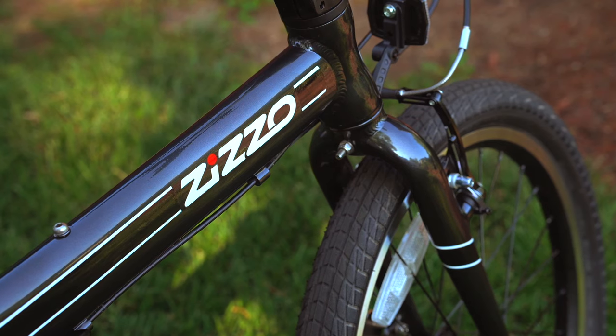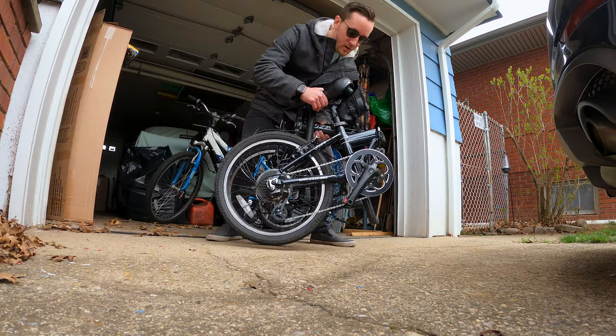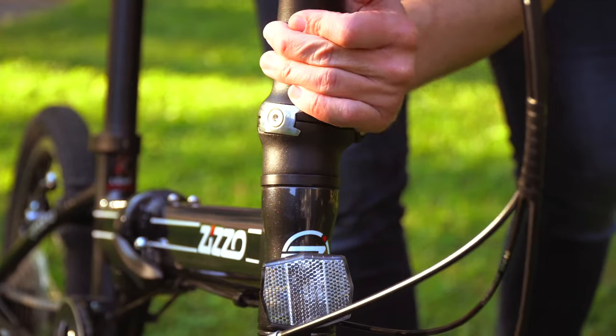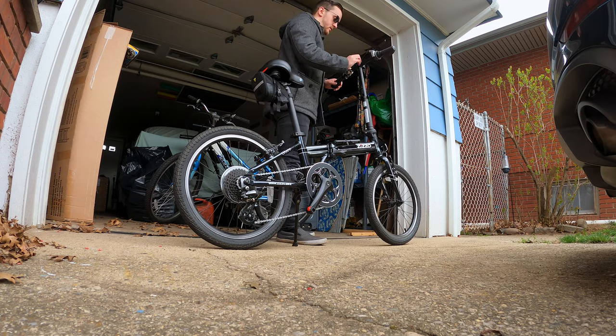Convenience is what it's all about for me nowadays and the Urbano more than delivers on that front. Folding it up is a super simple process and over the past year I've come to master it from start to finish — from ending my ride to popping it in my trunk. It takes me all of 45 seconds on the dot, but I'm sure some of you can probably do it even faster.